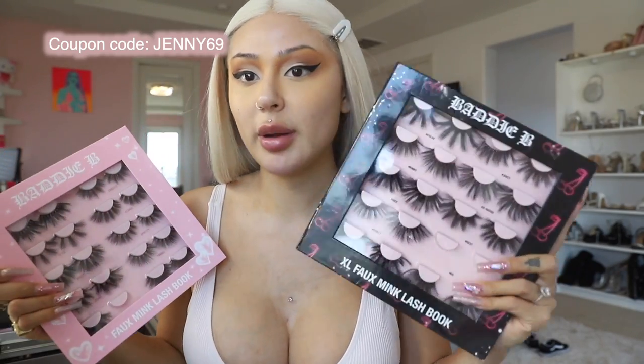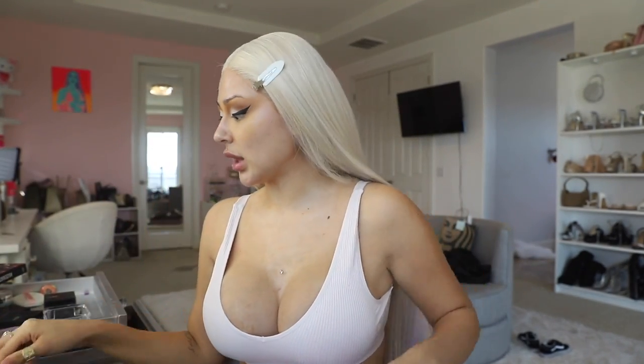I love to put on my lashes right away because that's what gives me hope and makes me feel like I'm almost done with my makeup. The Baddie B Foamy Lash Book and we also have the Baddie B XL Lash Book — it just depends what type of look you want for the day. These are longer so I'm feeling the longer ones. I always like to try them on to see what I'm feeling.